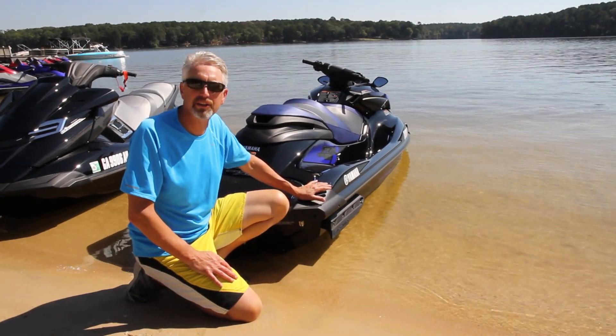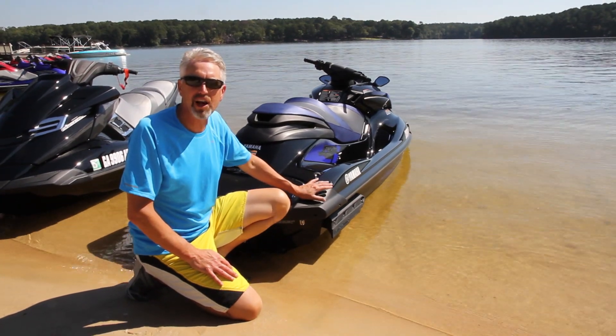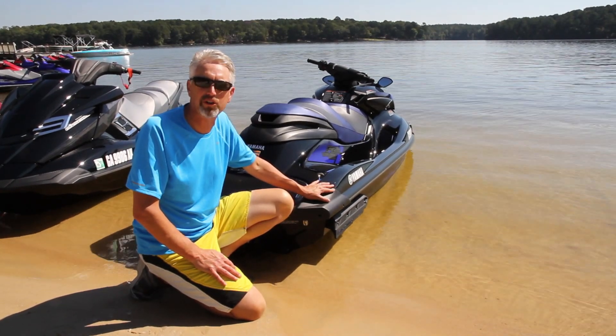I just finished a test ride on the 2014 Yamaha FZR Waverunner. The FZR is Yamaha's highest performance model, and this year it has a new SVHO engine with 20% more horsepower.